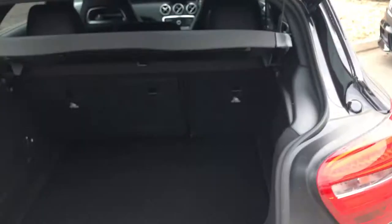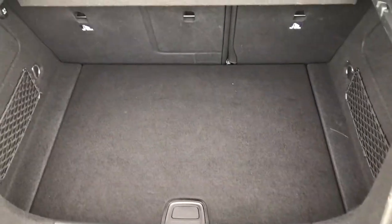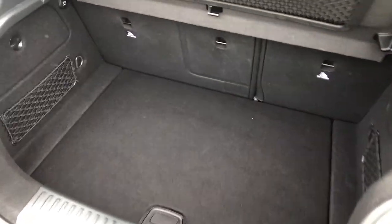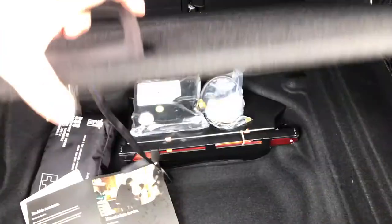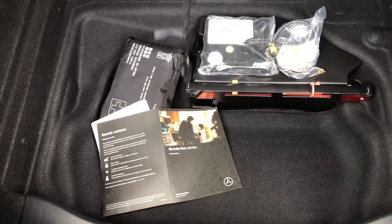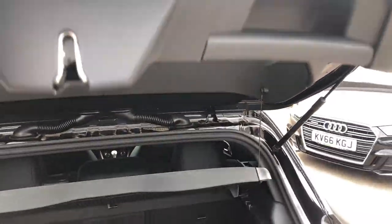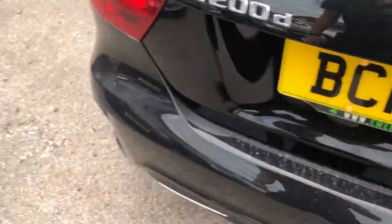Inside the boot — it's not electric, it is manual. Open it up and you've got a modest amount of space in which you can fit pretty much anything you'd need. Lifting that up, you can see you've got your Mercedes-Benz service book, your toolkit and your variable boot floor. It isn't automatic, so you will need to close it down gently.